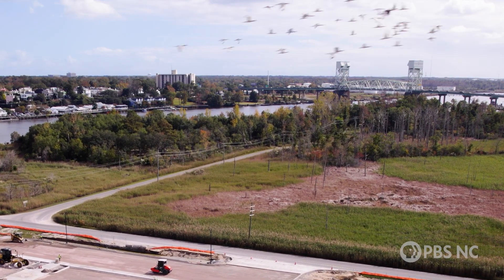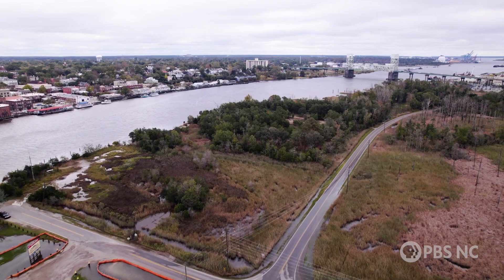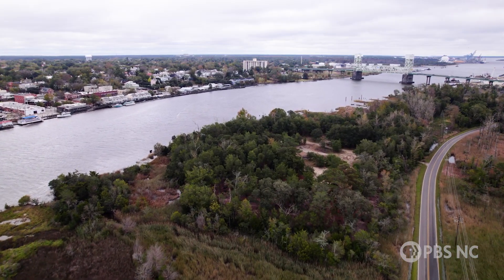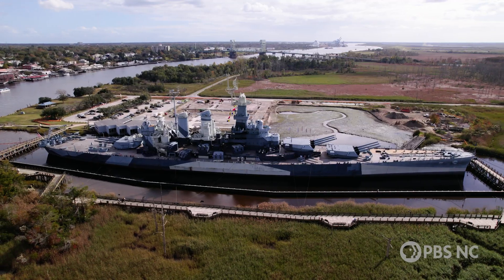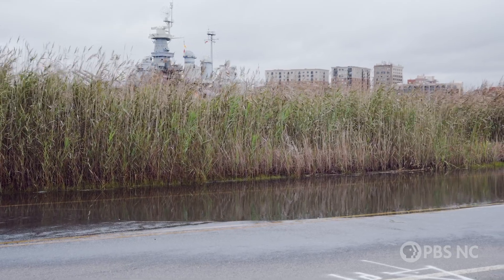Under the Cape Fear Memorial Bridge, water levels and tides have been monitored for over 100 years — one of the longest running tide gauges in North Carolina and in the Southeast. NOAA recognized that conditions at our site exactly mimic those at that tidal station. Using that tidal record as a database, I conducted a historic trend analysis. The results showed an over 7,000 percent increase in tidal flooding since the battleship arrived in Wilmington in 1961.